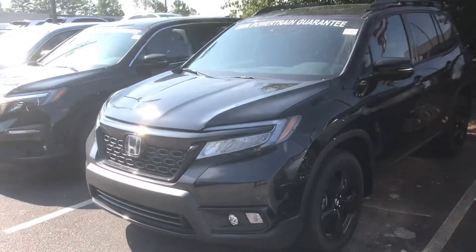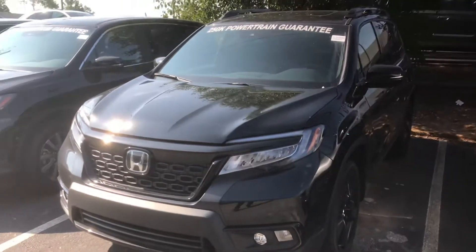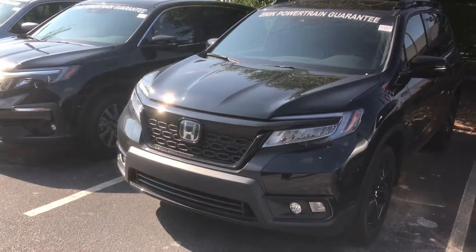Hey, good morning my friend. This is Austin here at Tamron Honda's internet department. Wanted to reach out and thank you for your interest in the 2019 Honda Passport.